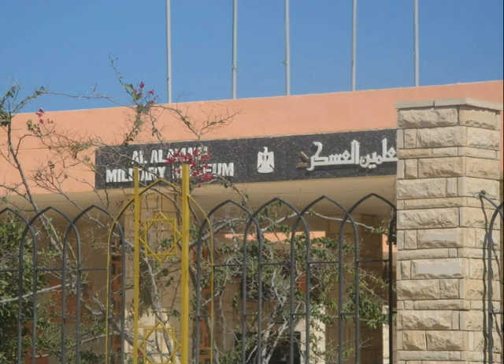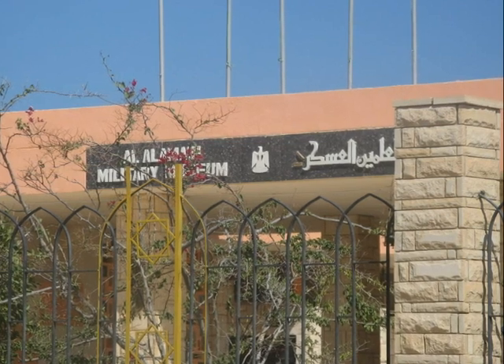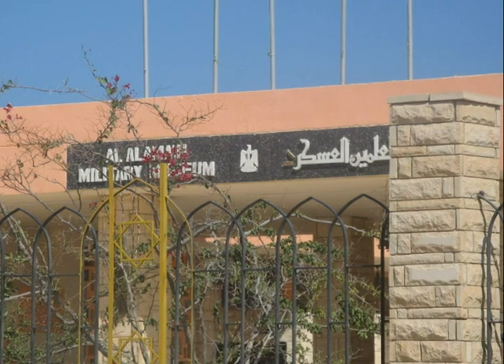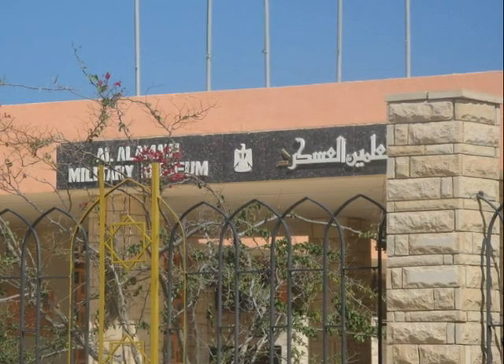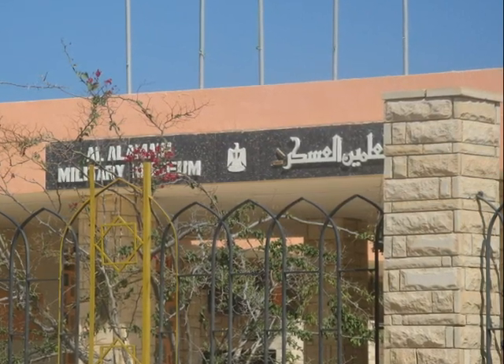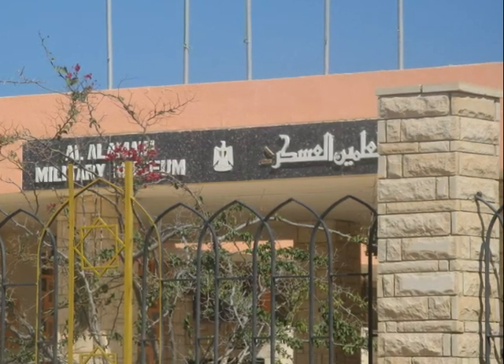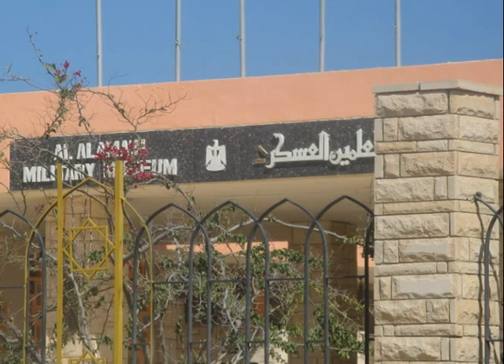The war museum in the locality of the various cemetery memorials is extraordinarily interesting to anybody wanting to have an understanding of what the El Alamein battle would have been like. Outside and inside, the exhibits are well cared for and set out to great advantage.